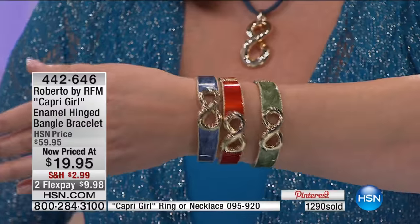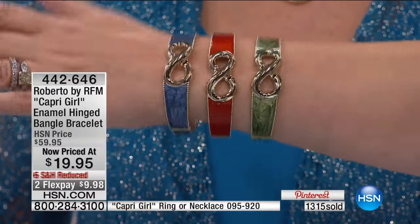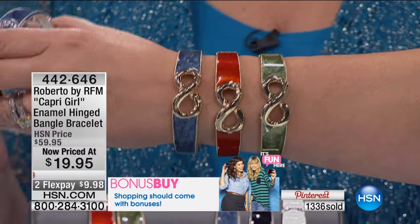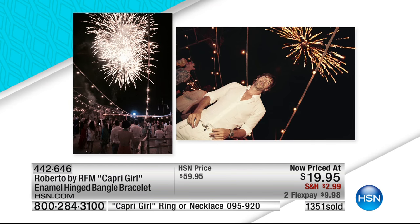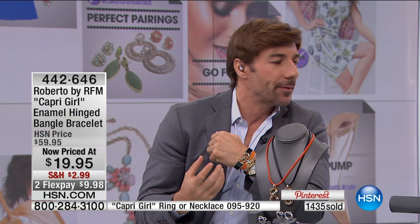The bracelet stays forward on your wrist, the enamel goes all the way around and doesn't flip. It will very comfortably fit between a six-and-a-half and an eight-inch wrist. In Roberto's boutique in Capri, these fly off the shelves for four thousand dollars for the identical look by the same exact designer. Same enamel work, same design — there is no difference, it's just a different metal.